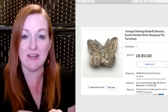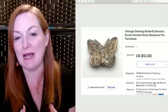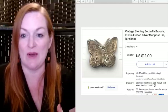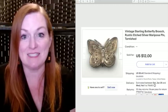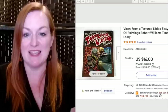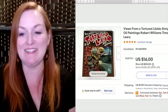This was a very small butterfly brooch — I thought it was really cool and thought it was going to sell for more, but it didn't. I was happy to let it go for $12. This is a comic slash book — 'Views from a Tortured Libido' — and it sold for $16. We got this when Juan and I found all those comic books and magazines for $60 — mad magazines, national lampoons, Creepy, Eerie, horror magazines, and some art books.